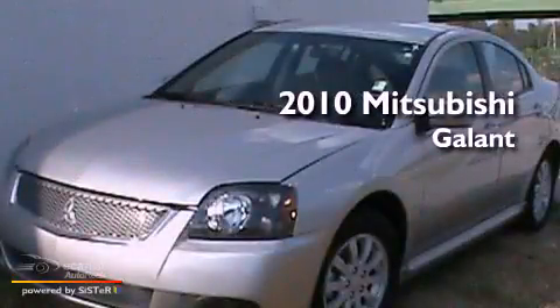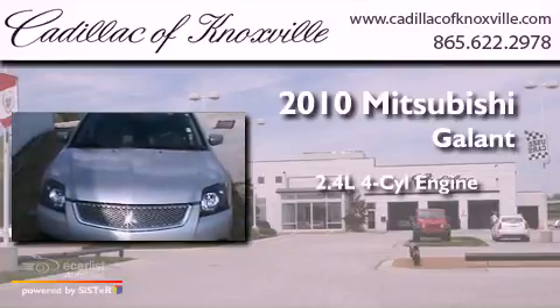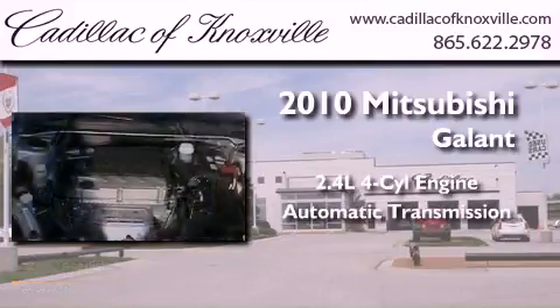This is a 2010 Mitsubishi Gallant. It has a 2.4-liter four-cylinder engine and an automatic transmission.